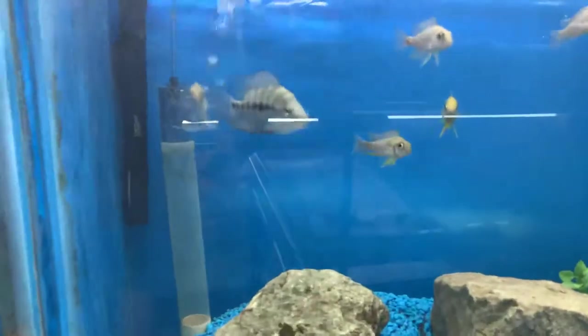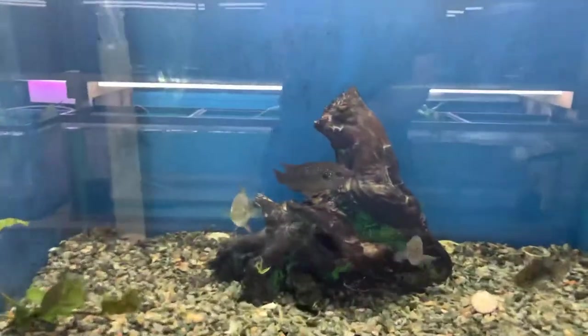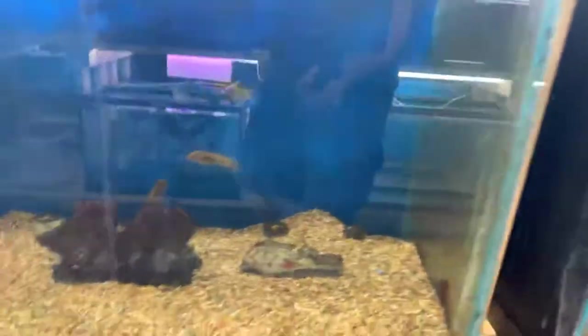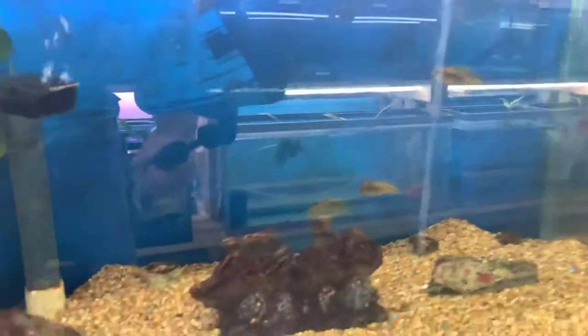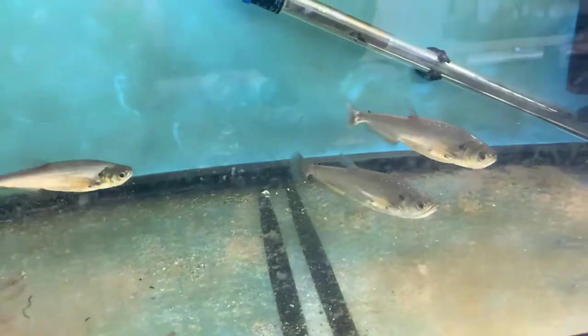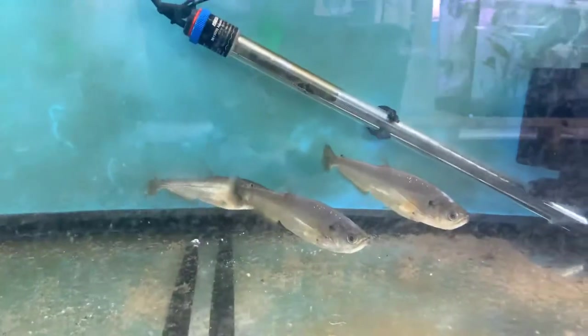We've got an axe parrot over here hanging out. We have some lemon jakes. To remind you — we will ship, so if you see something you like, just hit us up with a message and we'll get it to you. We've got carpentis, some assorted peacocks, more assorted Africans. One I want to capture is some five-to-six inch vampire tetras — these guys are a river monster, pretty cool. They do get large and like to be in groups of three or more.